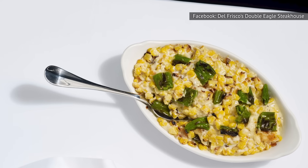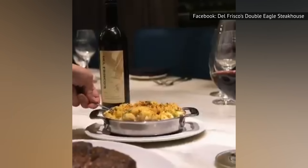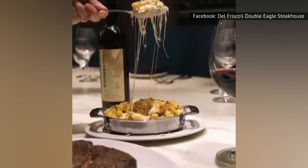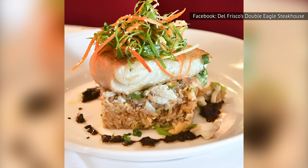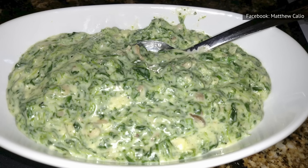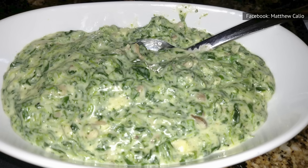In addition to its signature creamed corn, Del Frisco's also offers fresh spins on classic steakhouse sides like lobster macaroni and cheese, black truffle twice-baked potatoes, and colossal lump crab fried rice. The chain even makes creamed spinach, which comes with smoked bacon, egg, mushroom, and aged sharp cheddar.